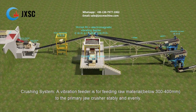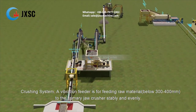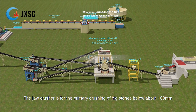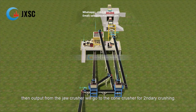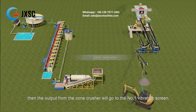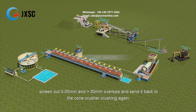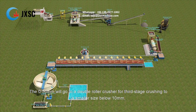Crushing system. A vibration feeder feeds raw material below 300–400 mm to the primary jaw crusher stably and evenly. There are three stage crushers in the crushing system: a jaw crusher, cone crusher, and double roller crusher. The jaw crusher is for primary crushing of big stones to below about 100 mm. Output from the jaw crusher goes to the cone crusher for secondary crushing, producing output of about below 30 mm. That output then goes to vibration screen number one, which screens out 0–30 mm and sends oversized material back to the cone crusher.